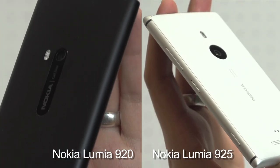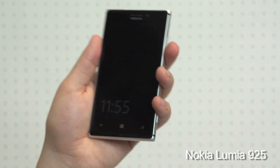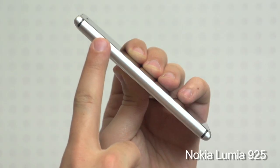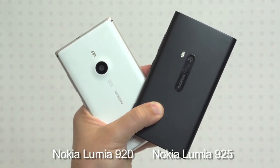As to whether we prefer it to the Nokia Lumia 920, we do and we don't. It feels more manageable in the hand and pocket, with the metal being rich to the touch. In the same breath, it loses the Lumia look, instead offering something more generic.